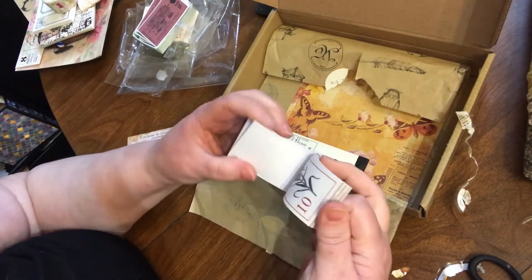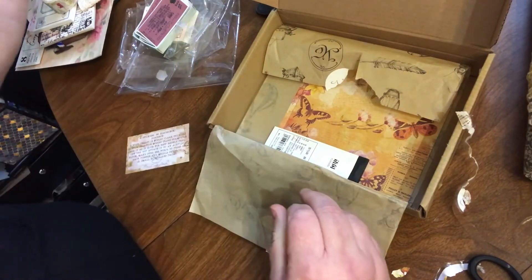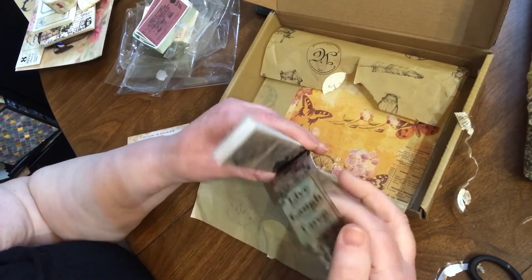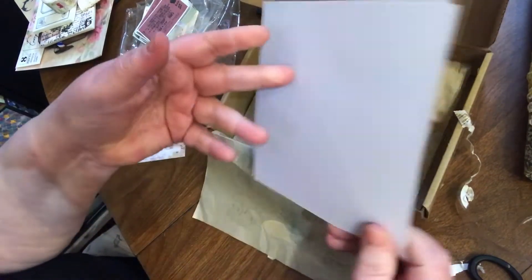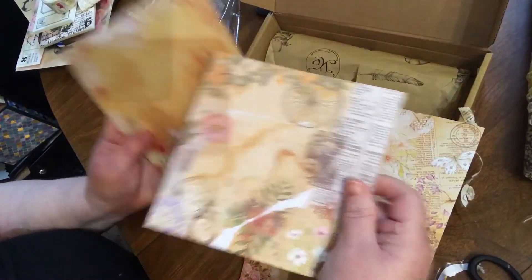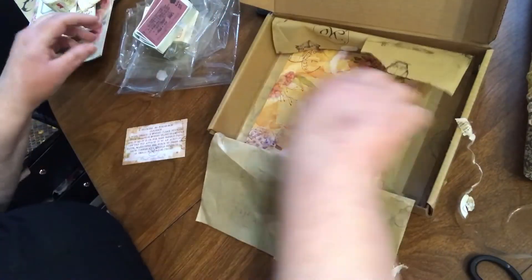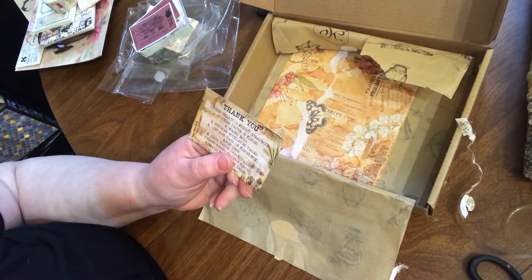Oh cool, these are like stamps almost — botanical theme. Film. These are perforated at the bottom. This appears to be sticker paper — very pretty. Cool. And that's it. This says sticker paper, six pieces.